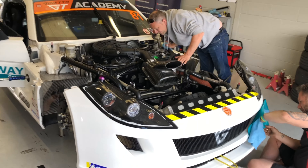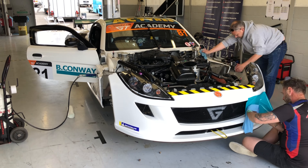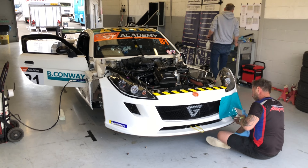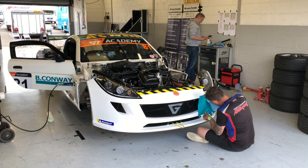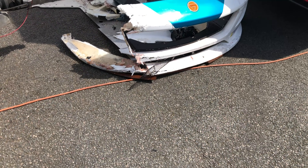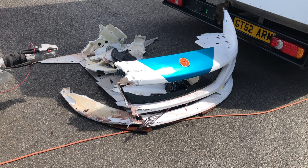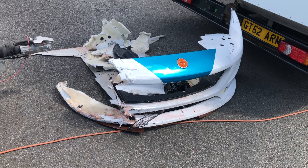I wouldn't like to light a cigarette round here because the cars have been refuelled. Quite a lot of work going on between races, and still got work to do by the look of it. I think it might take a bit more than a tub of fibreglass from Halfords to sort that one out.